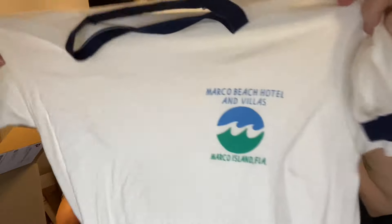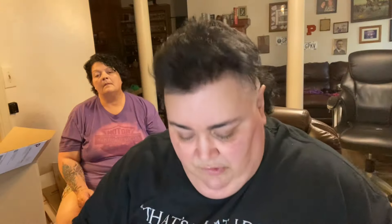Marco Beach Hotel and Villas — that is 70s, baby. Now let me show you what a single stitch looks like. There is one line of stitching there — that is a single stitch t-shirt. Oh my God, I almost dumped it in my coffee.